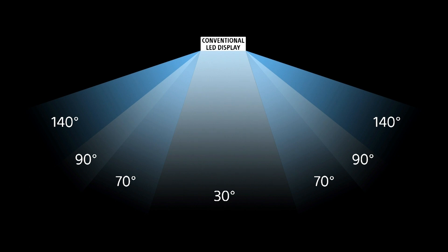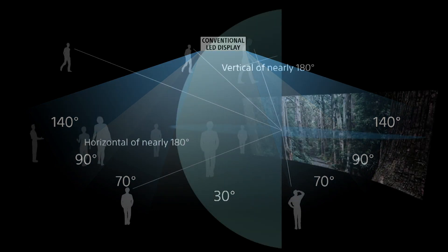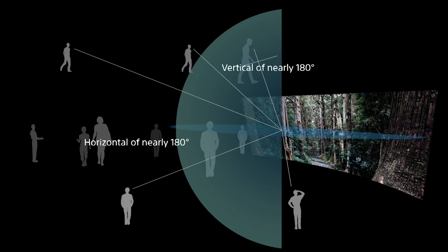In addition, some surface mount designs require light baffles between pixels to control color bleed. Unfortunately, this causes color shifts and brightness changes when viewed off-axis. Crystal LED eliminates these baffles, delivering superb off-axis pictures. You get nearly 180 degrees of viewing angle with minimal shifts in color or brightness.